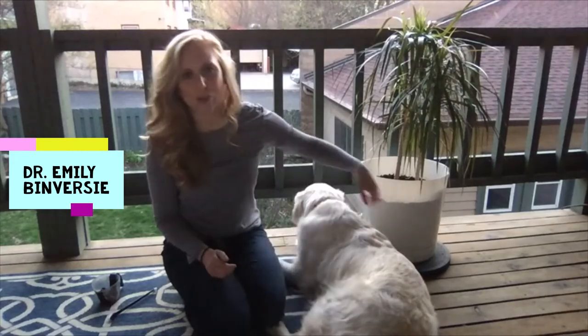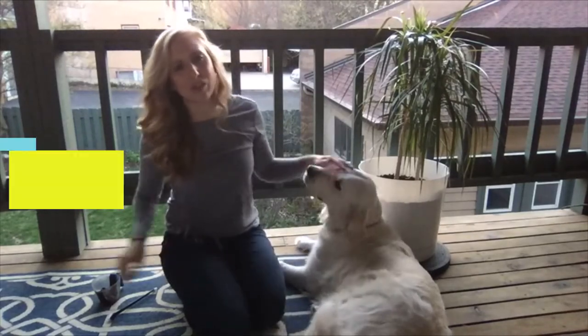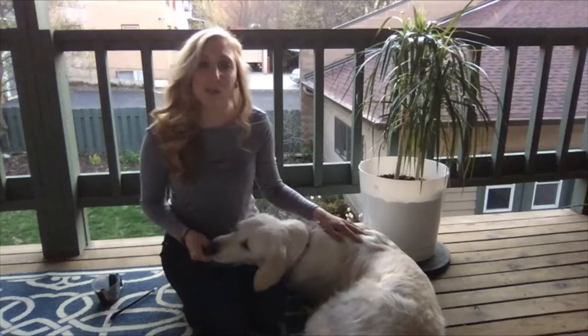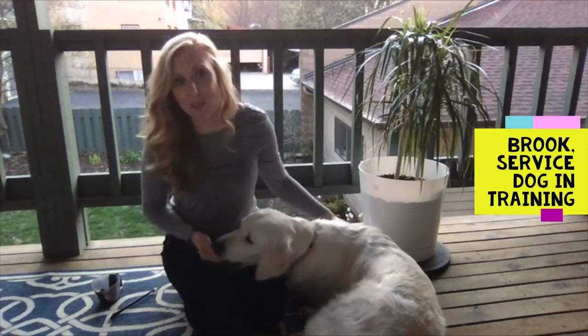Hi, my name is Dr. Vinversi and I'm a veterinarian who volunteers with WAGS. One of the best things that you can do to prevent periodontic disease is preventative daily teeth brushing, which is what we're going to be demonstrating today. And I have my lovely WAGS Noggin Training Brooke who will be helping us demonstrate it.